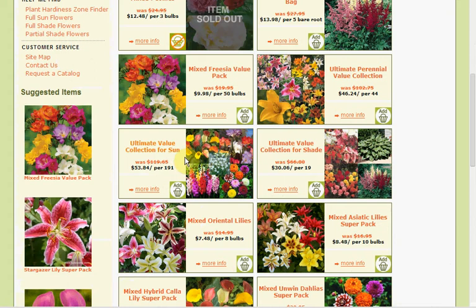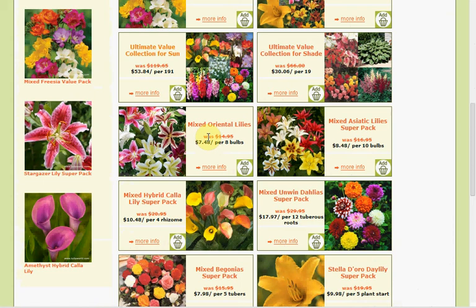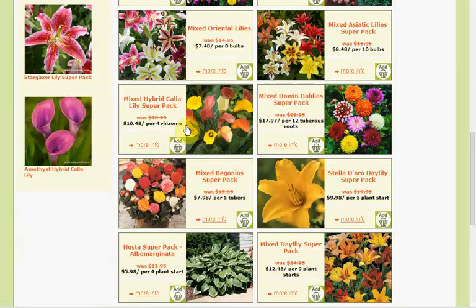The Shade Collection is $19 for $30.06. Oriental Lilies, 8 bulbs, are $7.48. You get the idea — these are pretty good prices.